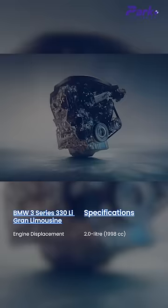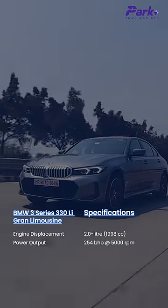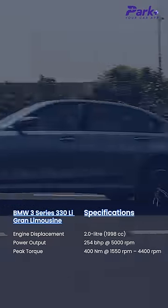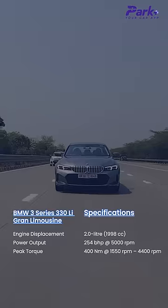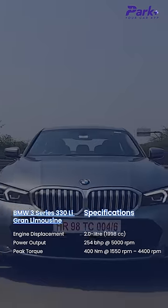The BMW 330 Li gets a 2.0-litre 4-cylinder engine belting out around 254bhp at 5000rpm and a good 400Nm of peak torque around 1550-4400rpm. That's a very meaty and very heavy torque band in the 330 Li.